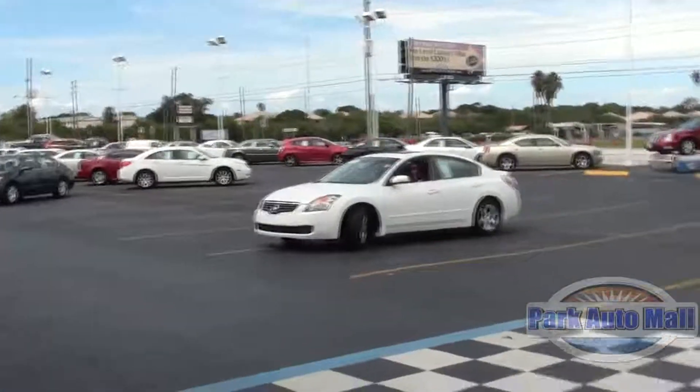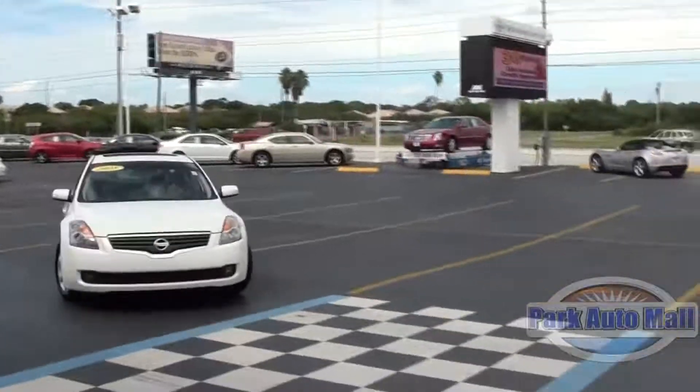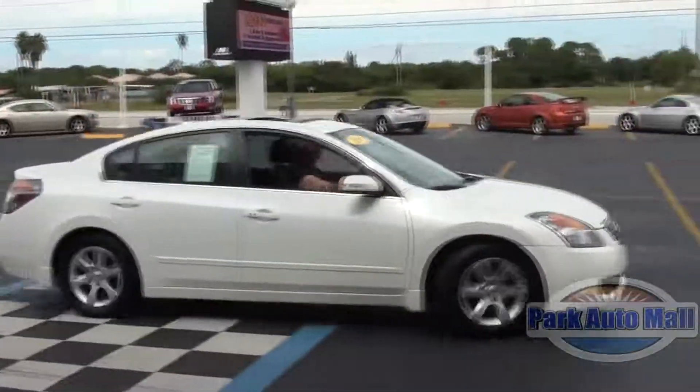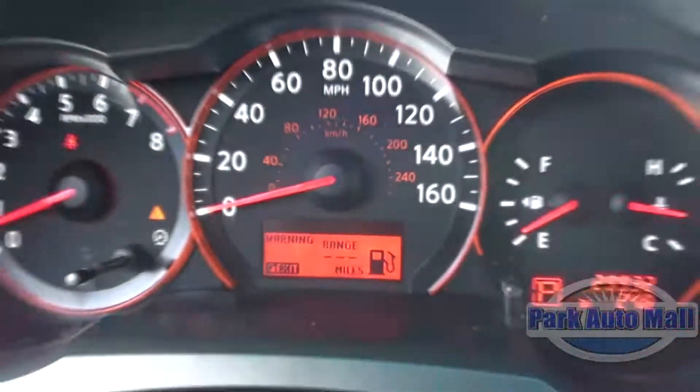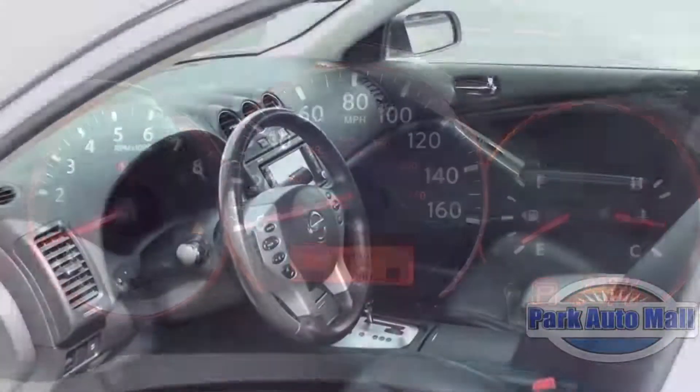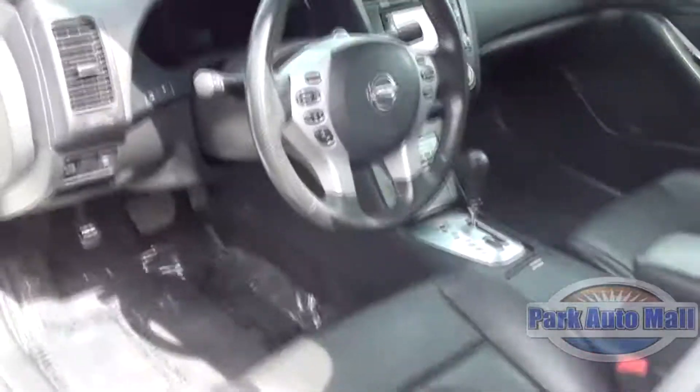This week's vehicle is the 2008 Nissan Altima 3.5 SL. This beautiful white cloud is a DOHC 24-valve V6 engine equipped with 29,931 miles, with fluffy white exterior and silky black leather interior.